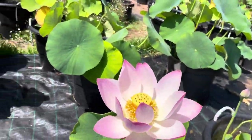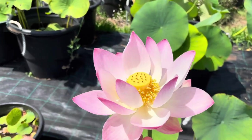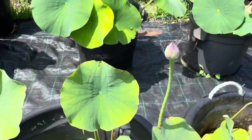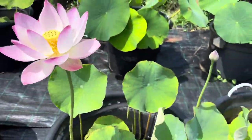This one is also very popular — it's called Apple Blossom. It's a medium-sized lotus and it produces a lot of flowers, so this is the most free-flowering variety I have.